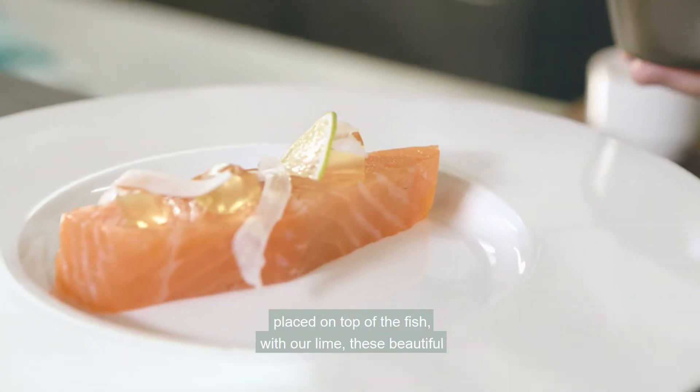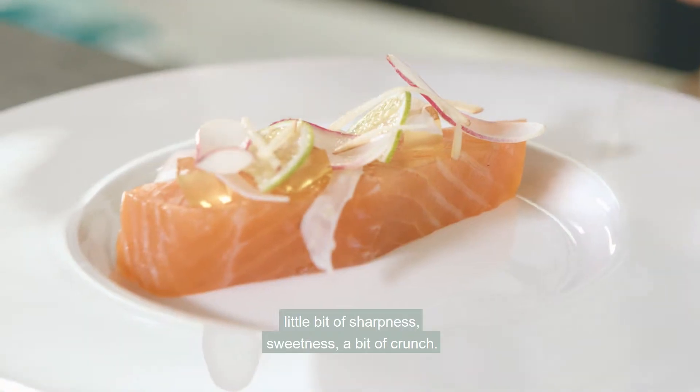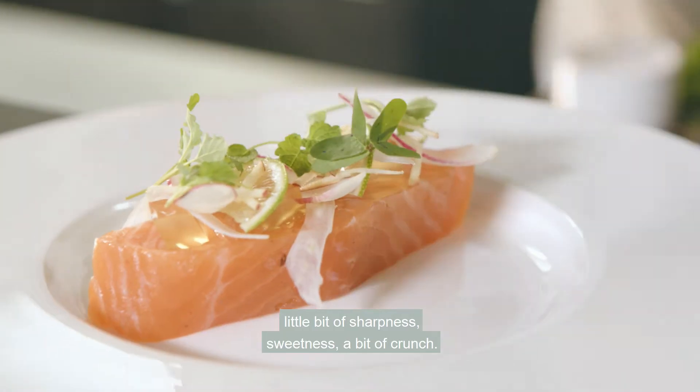We put our lime, beautiful breakfast radishes, and beautiful apples to give it a little bit of sharpness, sweetness, and a bit of crunch.